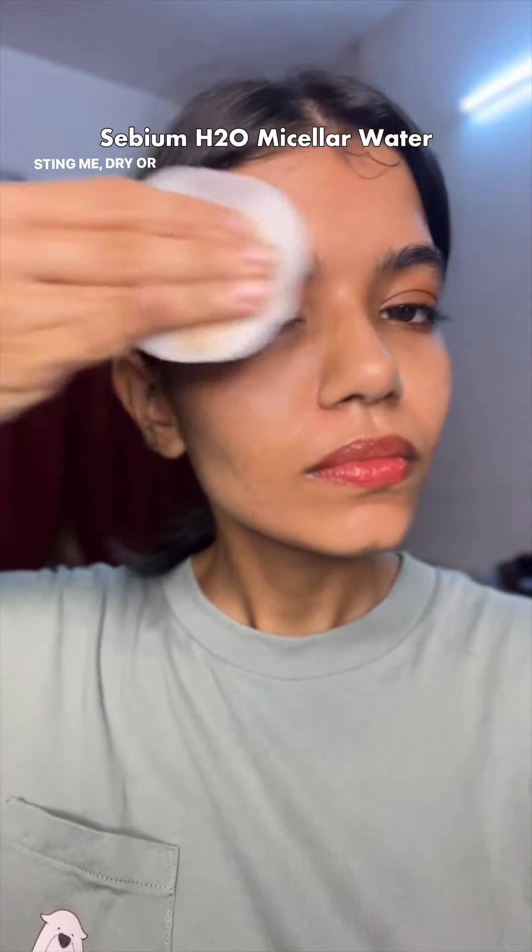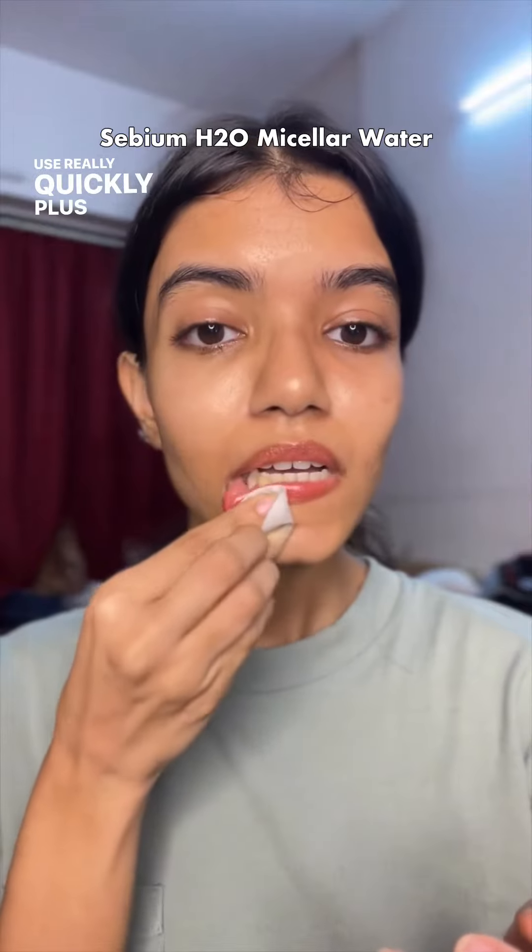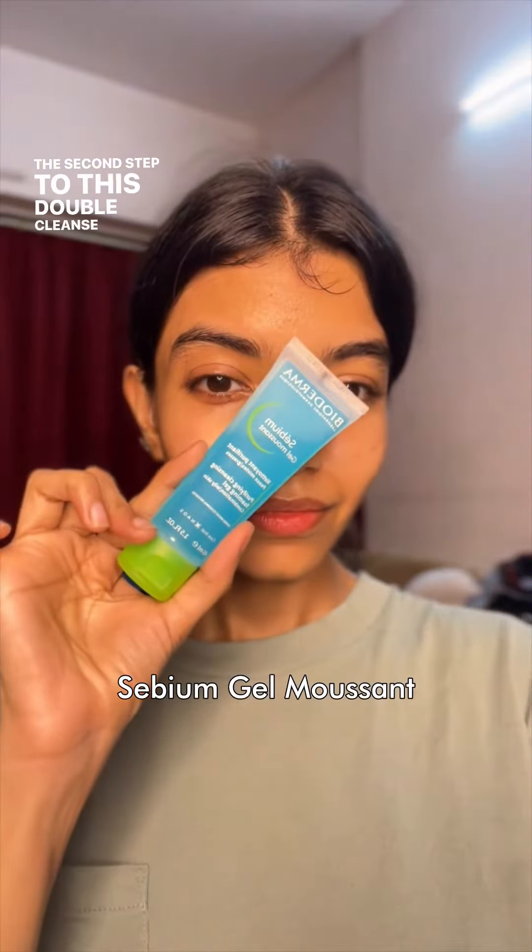It doesn't sting, dry, or break my skin out, and it's really easy and quick to use. I can also travel with it, which is great since I move around a lot. The second step to this double cleanse is their gel cleanser.